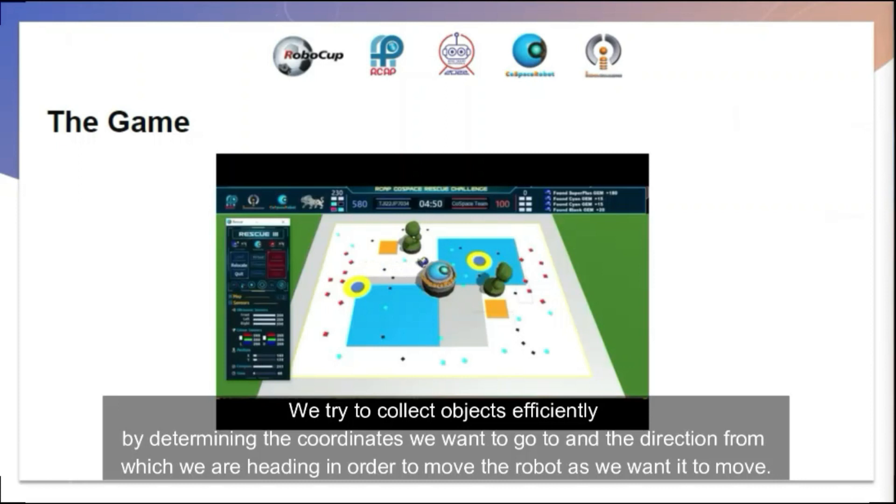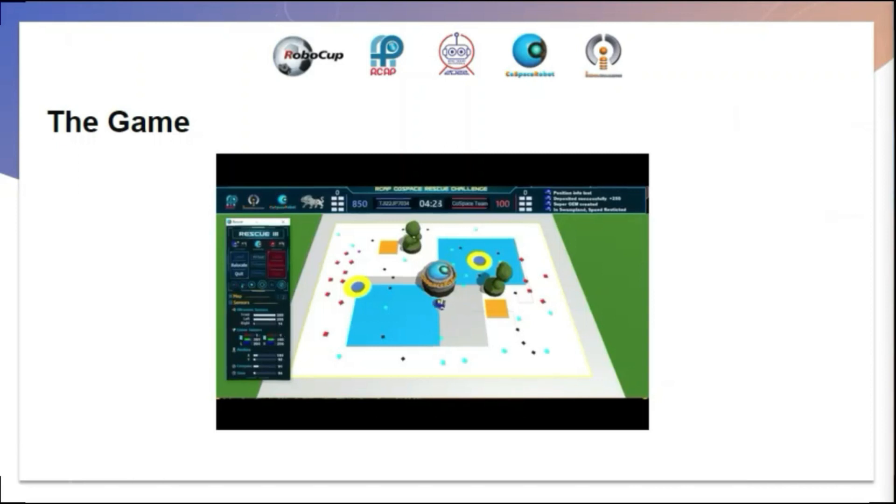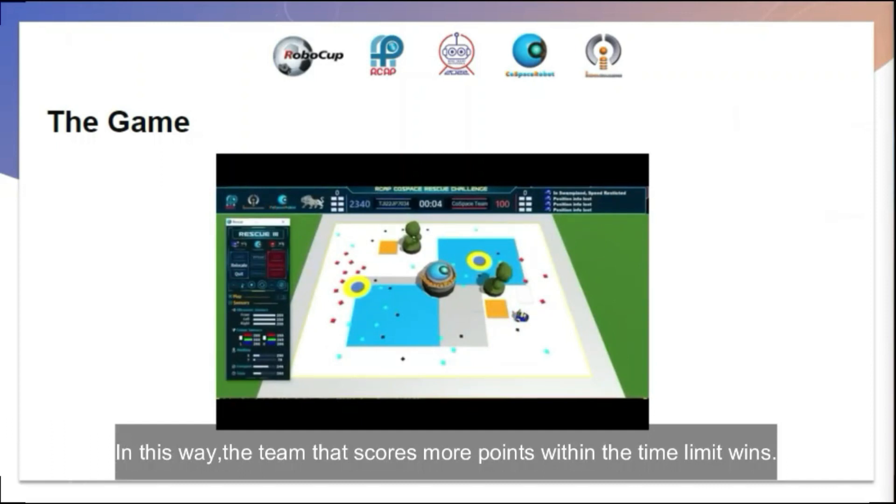We try to collect objects efficiently by determining the coordinates we want to go to and the direction we are heading in the area, in order to move the robot as intended. In the program, we decide on the target coordinates and move the robot in sequence depending on the map. The team that scores more points before the time limit wins.